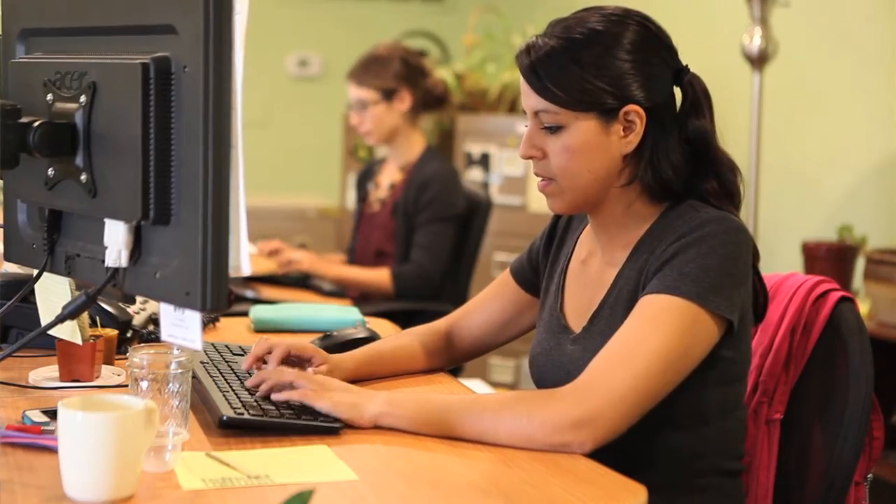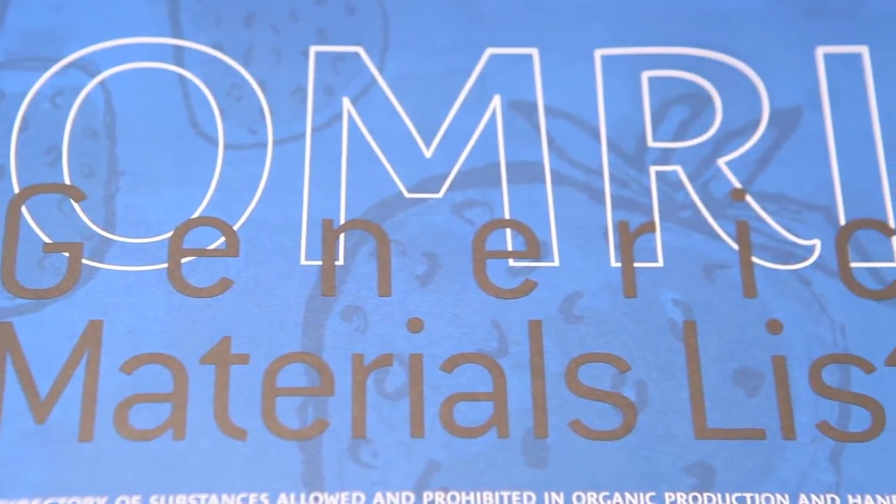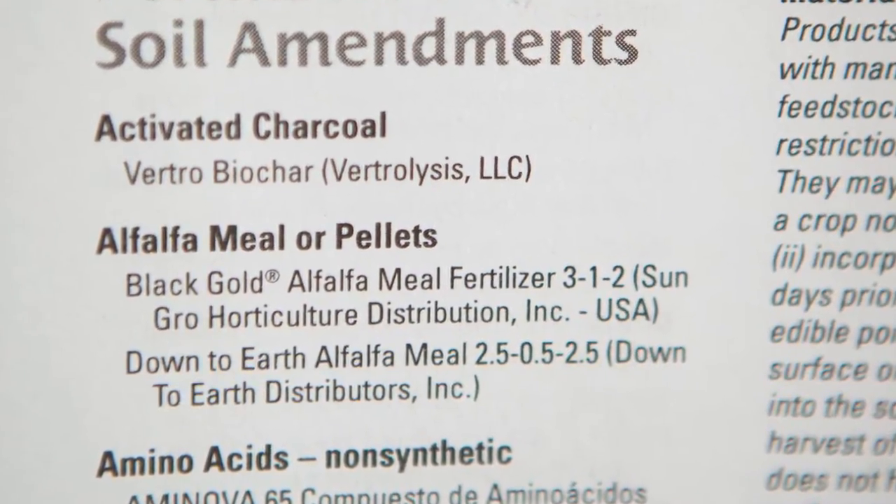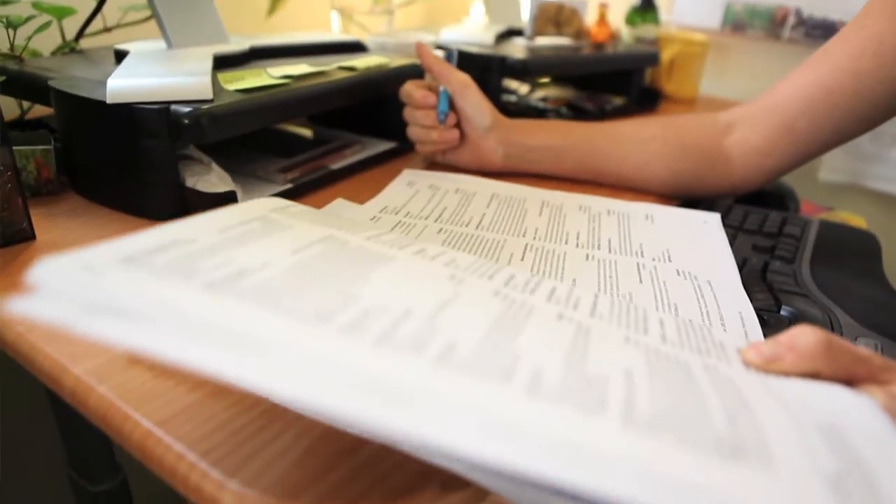Here's how it works. Here at OMRI, we verify input products such as fertilizers, pest control products, sanitizers, and livestock healthcare aids to determine whether they're compliant to organic standards.